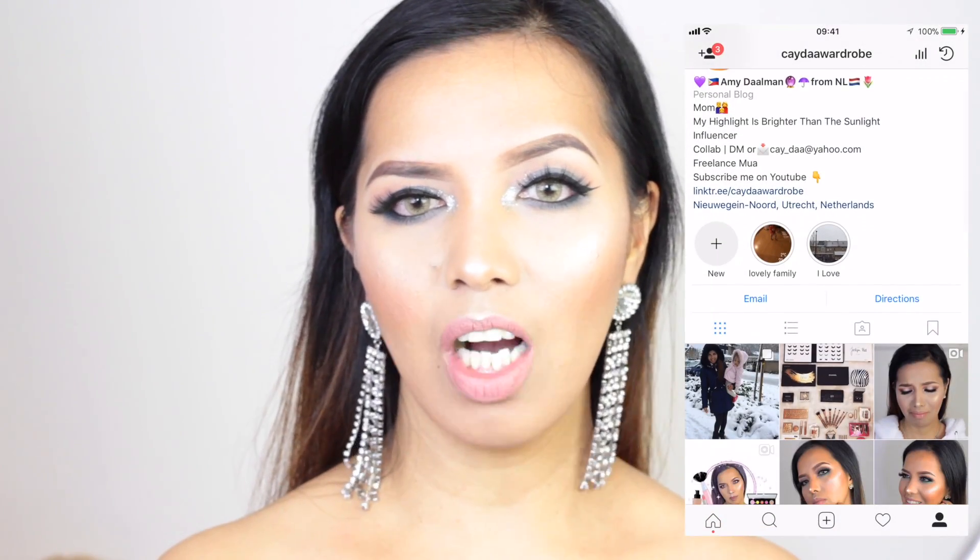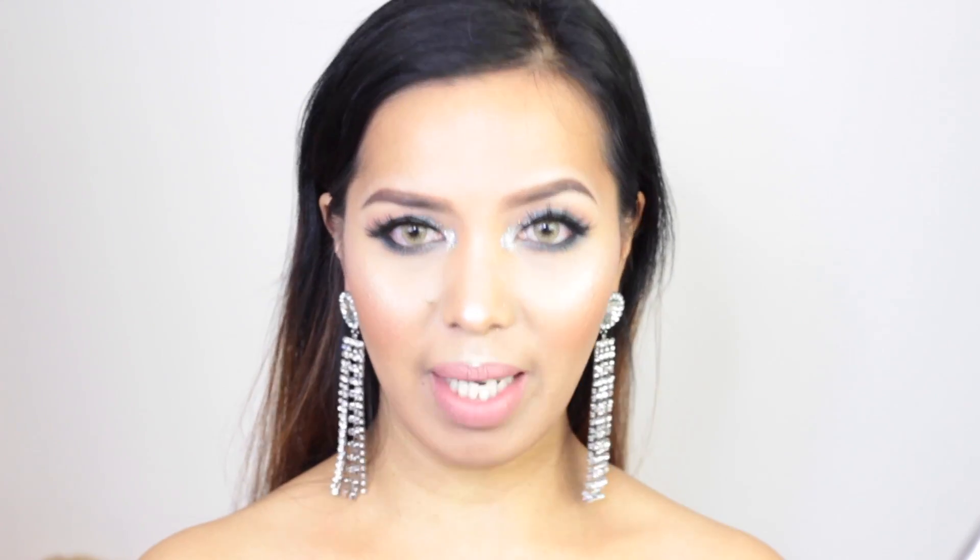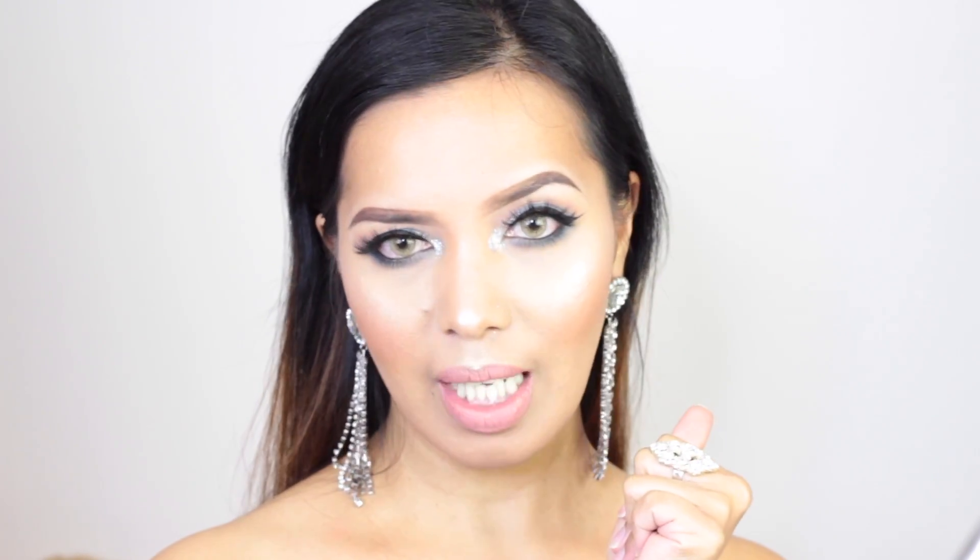Hey, hello everyone! It's me Amy of Kaido Makeup and welcome back to my channel. For today's video, I am going to create a makeup tutorial. This is what I'm wearing right here for Christmas slash New Year's Eve — whichever occasion you want to wear this makeup look. You can even wear it the whole year around.